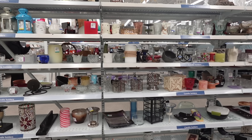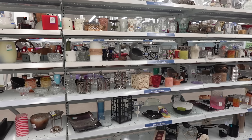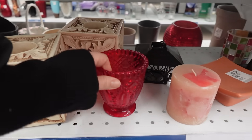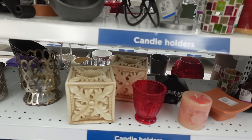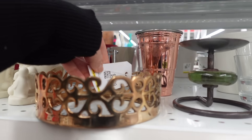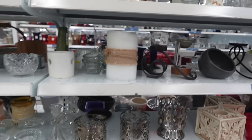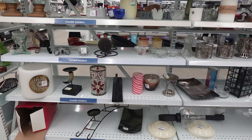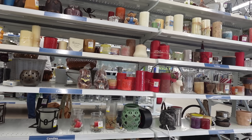My first stop was Value Village. I love how this store organizes the shelves by item. I find it so easy to browse, kind of looking for specific things. Although sometimes you do find things in different sections. I always recommend if you have the time, try and browse every single aisle because you will find things kind of tucked away. But I was looking for different shapes, anything unique that I could use on this shelf styling.